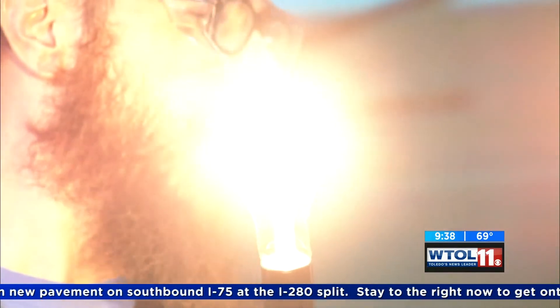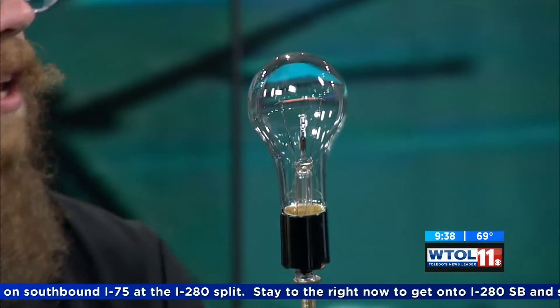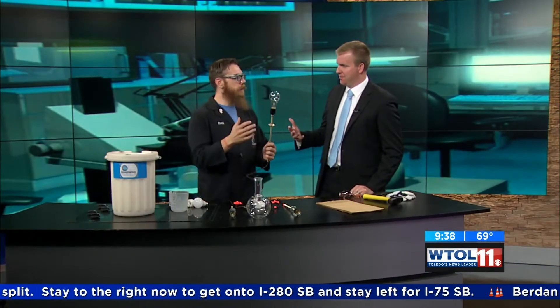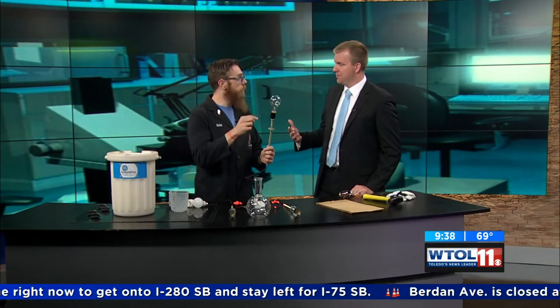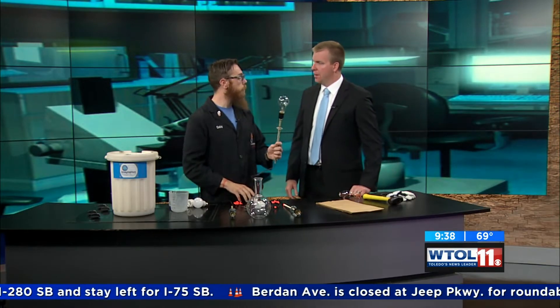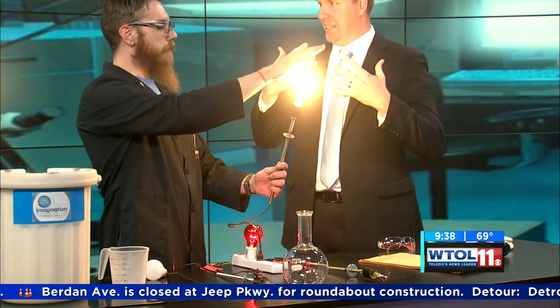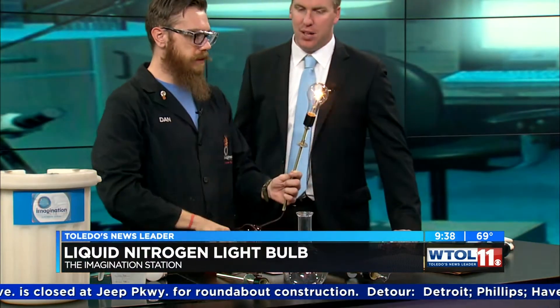I'm going to turn it on here — that is very bright. But it's a very inefficient light bulb. The energy that it takes in, only a very small fraction of it is actually turned into light. The rest is turned into infrared light, which is heat. That's why even back here I can feel it a little bit.